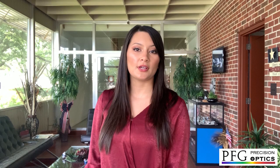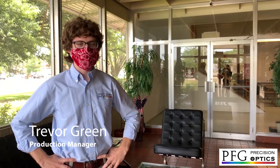Hi everyone, my name is Amber Contant and I'm the sales and marketing specialist here at PFG Precision Optics in Ocean Springs, Mississippi. Today we're going to give you a tour of our 30,000 square foot facility where we produce all of our optics. We are a family-owned small business with over 43 years of experience in the industry. Our tour guide today is Trevor Green, who is a fourth generation to join and lead PFG. So let's get started.